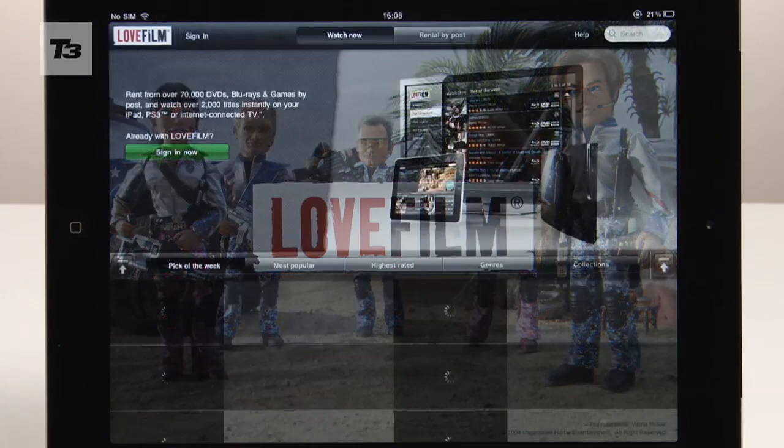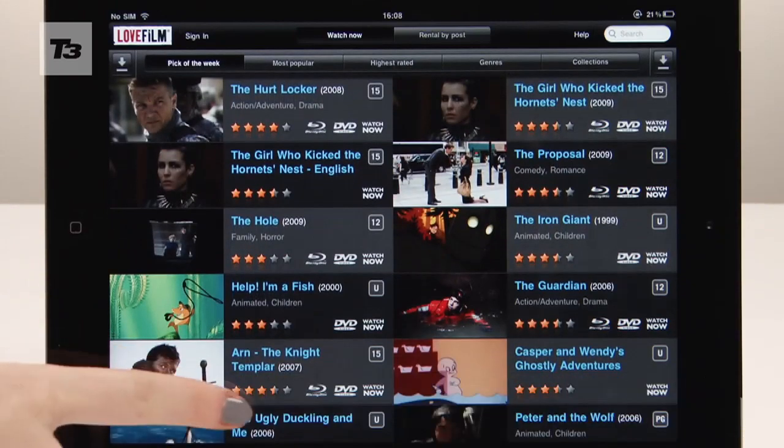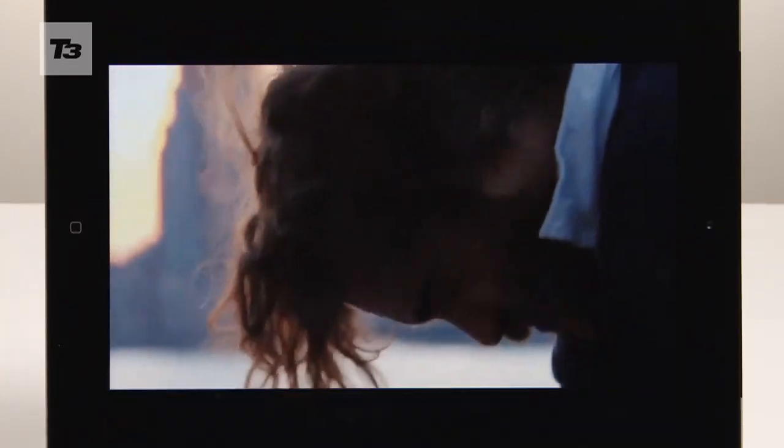Internet rental service LoveFilm has a new iPad app. After a free 30-day trial, it will cost you £9.99 a month for unlimited streaming of your favourite movies and TV shows.